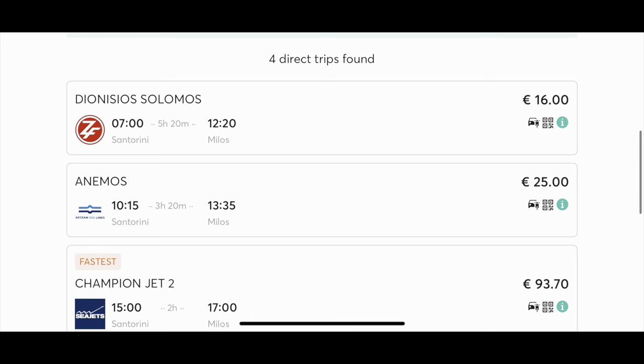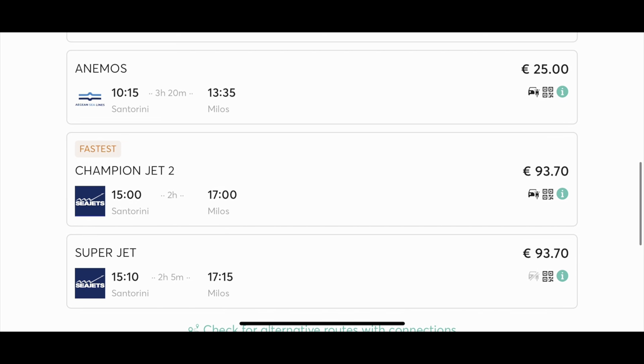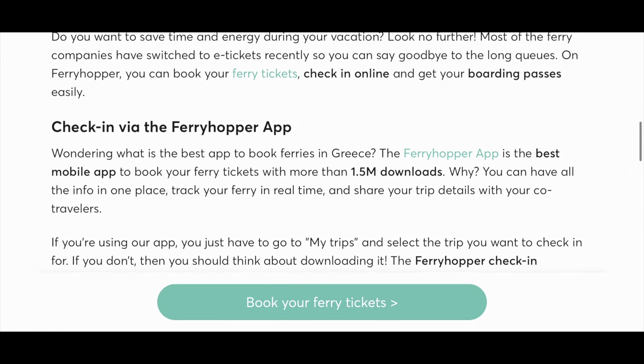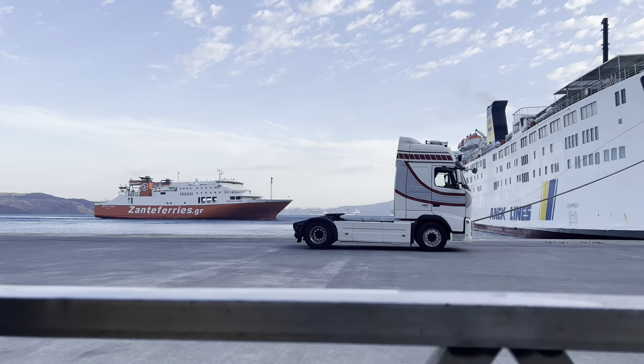Hey everyone, welcome back to my channel. I'm at the Piraeus port waiting for our ferry to Milos. There are two types of ferries: the fast one and the slow one, which is quite cheap. You can either book them through their direct websites or via third-party websites like Ferry Hopper or Ferry Scanner. I did mine from Ferry Hopper. Depending on your ferry operator, you would either have the option to check in online or you'd have to pick up physical tickets from their offices.